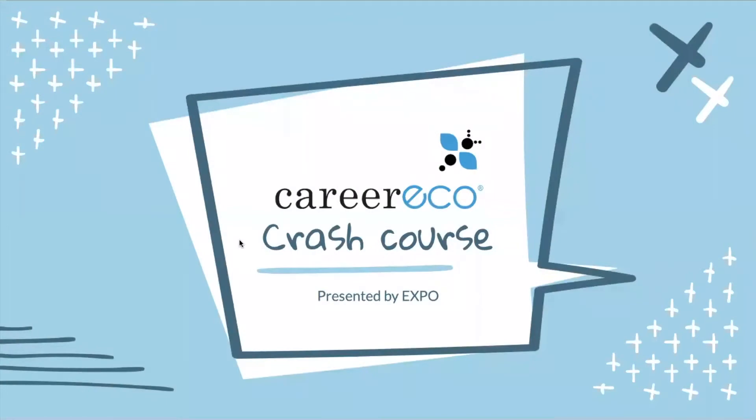Good evening everyone, thank you for coming out to this presentation. Today we're going to be speaking about Career Eco — just a quick crash course going over some best practices for the upcoming career fair. Before we get into it, I'm going to introduce myself. My name is Meheep Devra, I'm a junior in computer engineering, and I've been part of Expo for two semesters now.